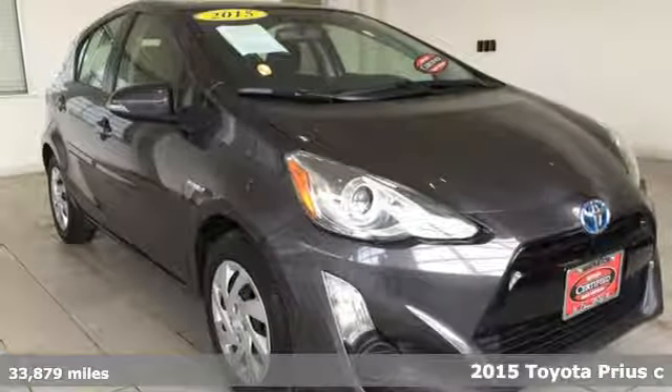It's a 2015 Toyota Prius C. When you're looking for comfort, convenience, and quality, you think Toyota.